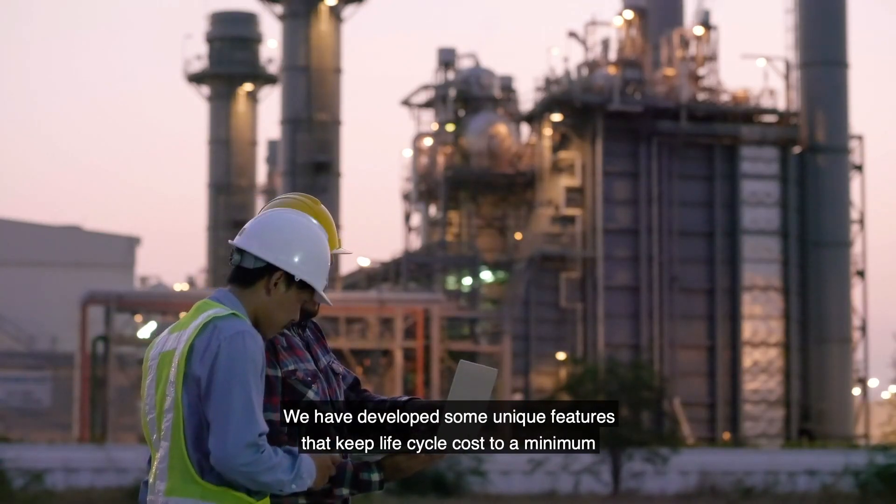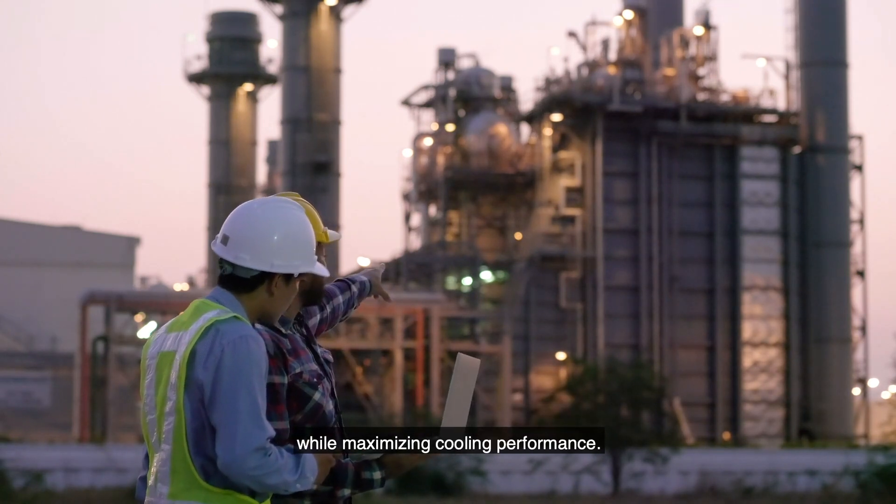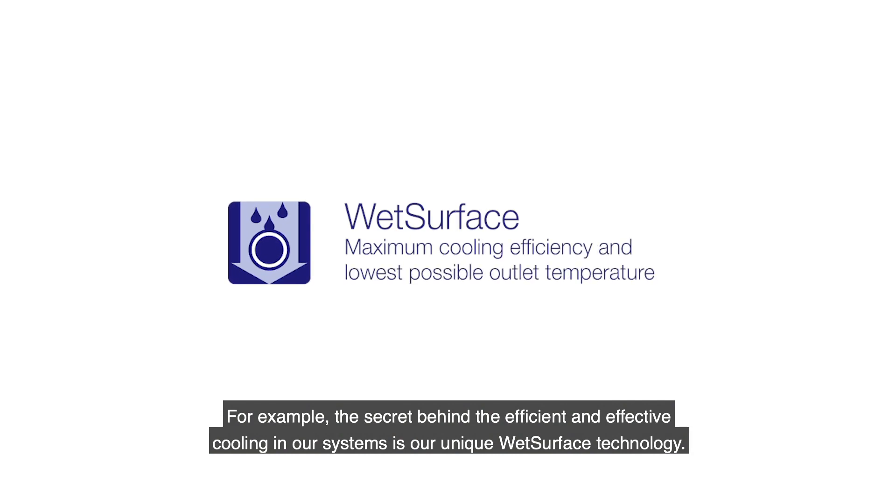We have developed some unique features that keep the life cycle cost to a minimum and at the same time maximizing cooling performance. For example, the secret behind efficient and effective cooling in our systems is our unique wet surface technology.